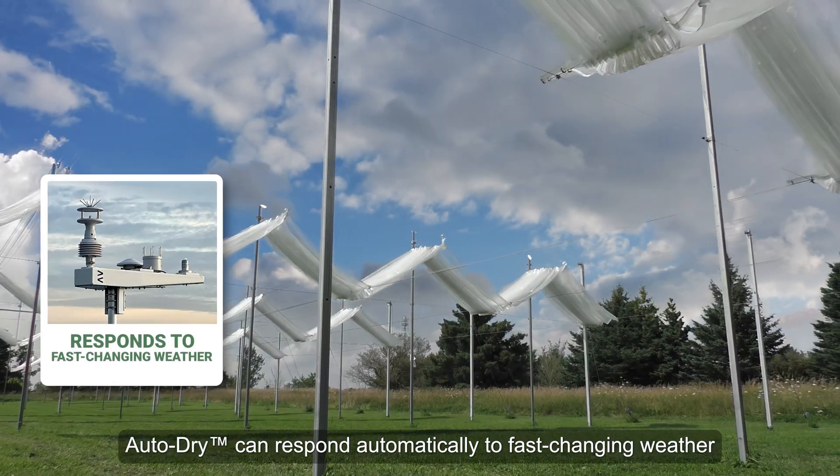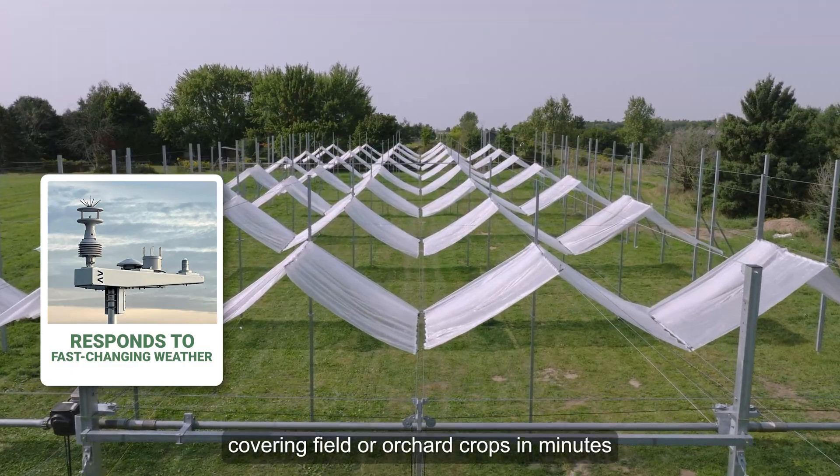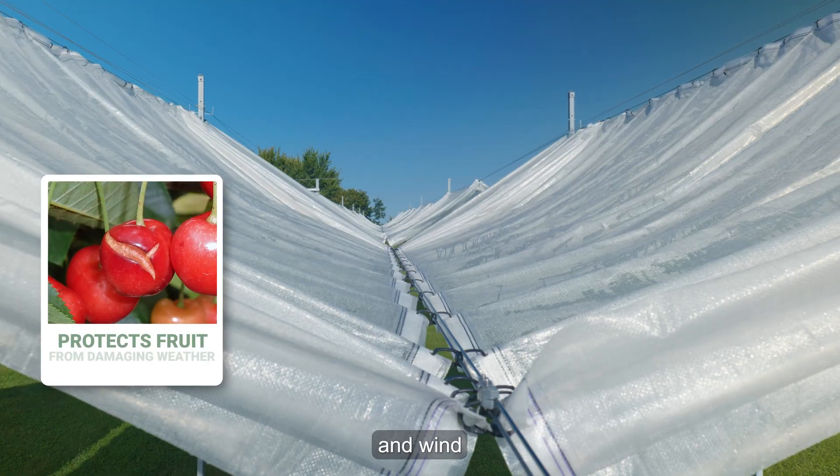AutoDry can respond automatically to fast-changing weather, covering field or orchard crops in minutes, shielding them from damaging rain, hail, cold, heat, and wind.